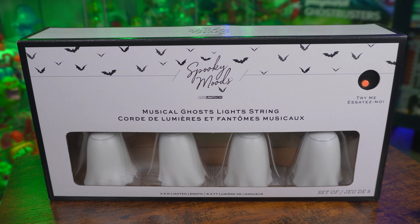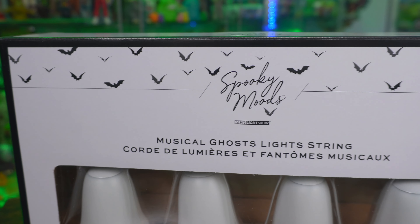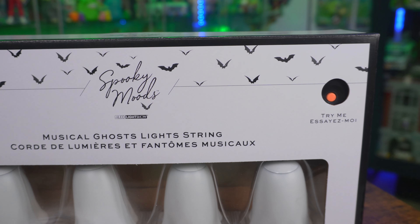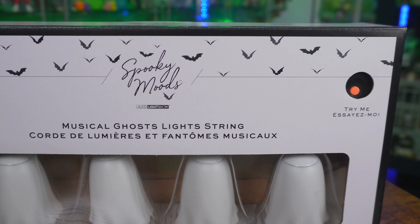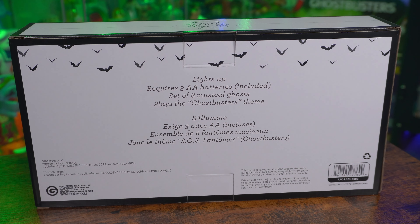I should also say that these aren't technically brand new — this is the second year they've been available. They were released last year, hitting stores mainly in the US, but to my knowledge this is the first year they've been available in Canada, and I am in Canada. There's not really too much to talk about when it comes to the box — we got some spooky bats to go along with the Spooky Moods title, and there's a try-me button which you've already seen me try in that TikTok video.